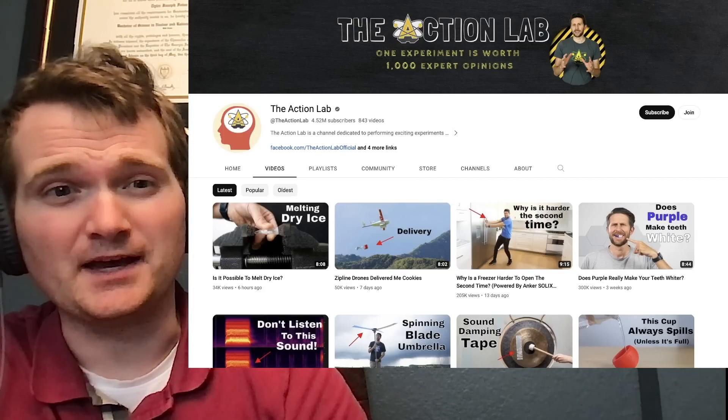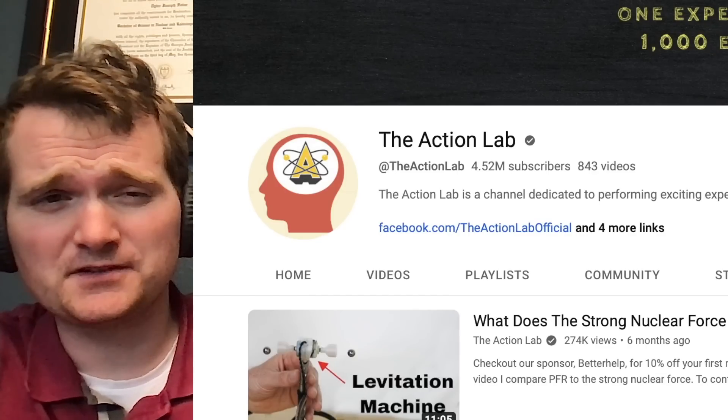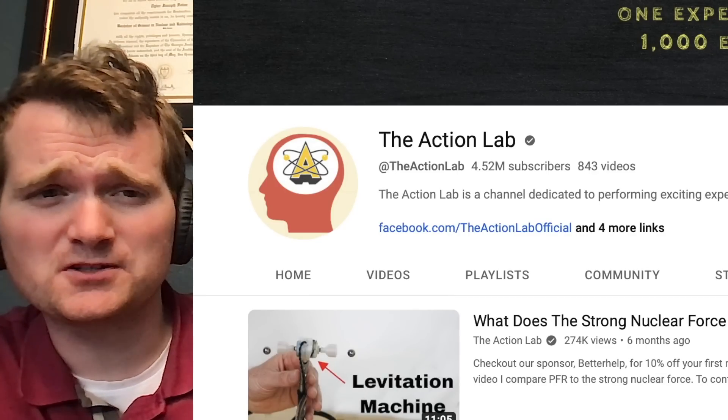Today we're going to be looking at another video by the Action Lab, specifically this video called 'What does the strong nuclear force look like?' For those of you who don't know me, I'm Tyler Fulce. I'm a nuclear engineer with a little over 10 years of experience in the commercial nuclear power industry, from engineering to operations to emergency response. I don't claim to know everything there is about nuclear, but I can certainly share some knowledge.